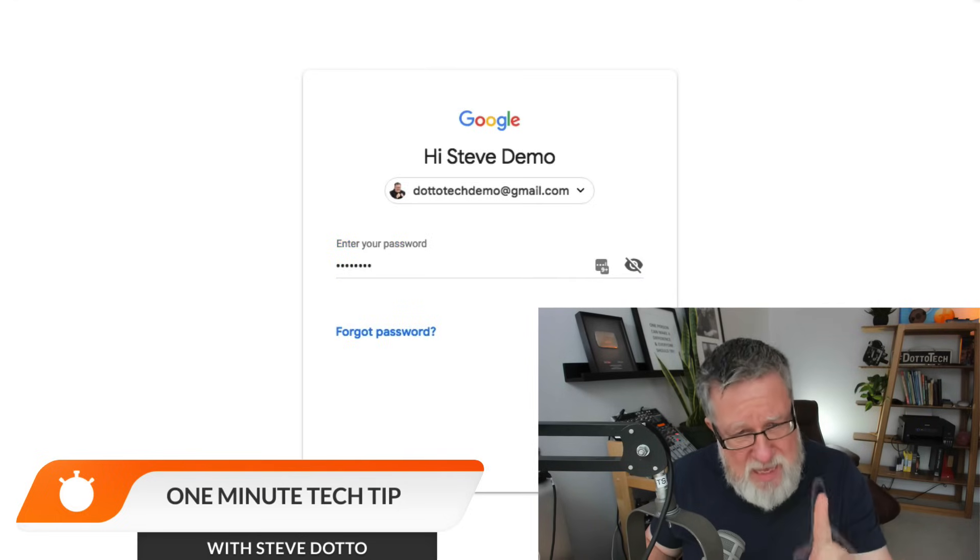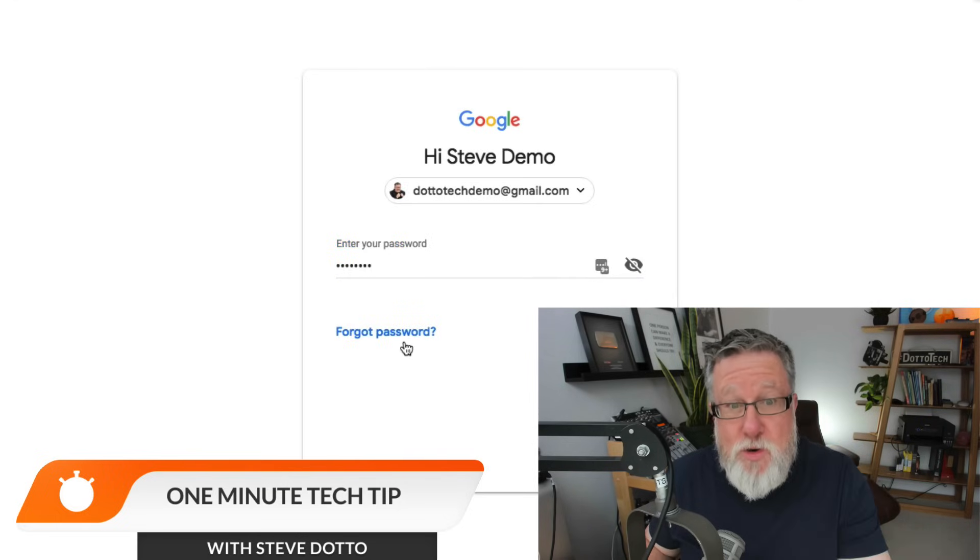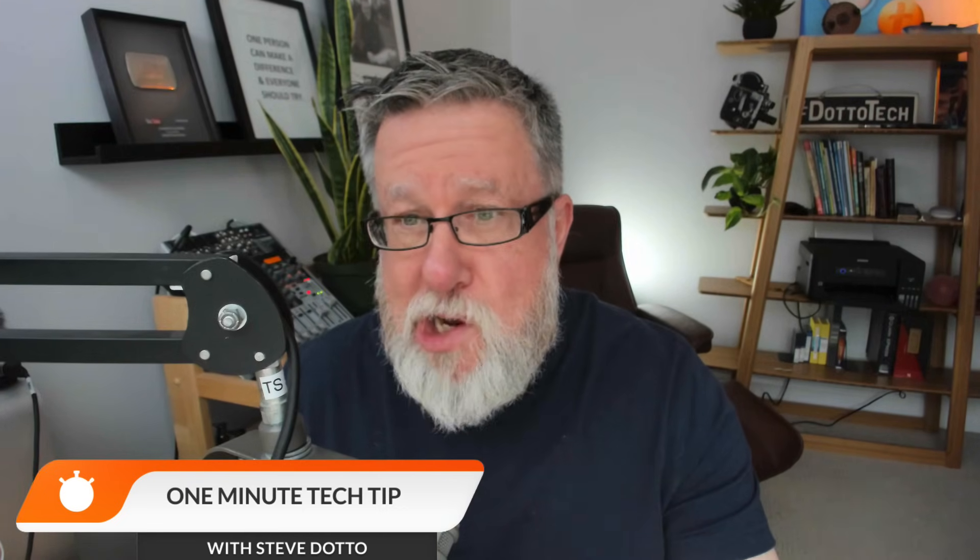Having said that, if you remember your email address but you can't remember the password, it's a really easy process to just click on Recover Forgotten Password. They will send an email or a message to your phone and allow you to recover your password quite easily. People do this all the time — don't worry, it's not that big a deal.